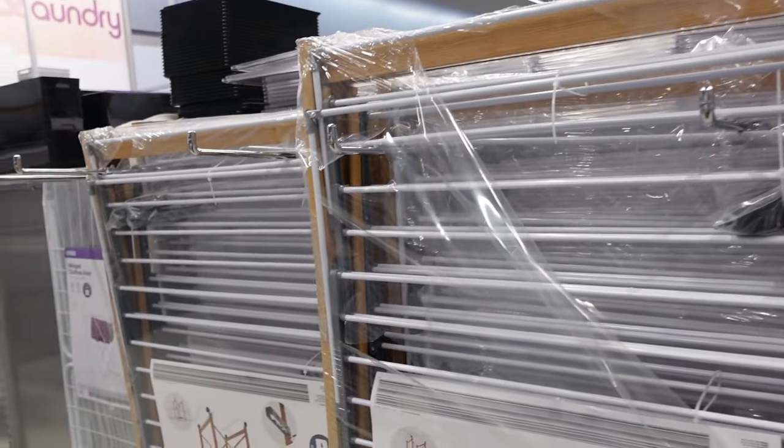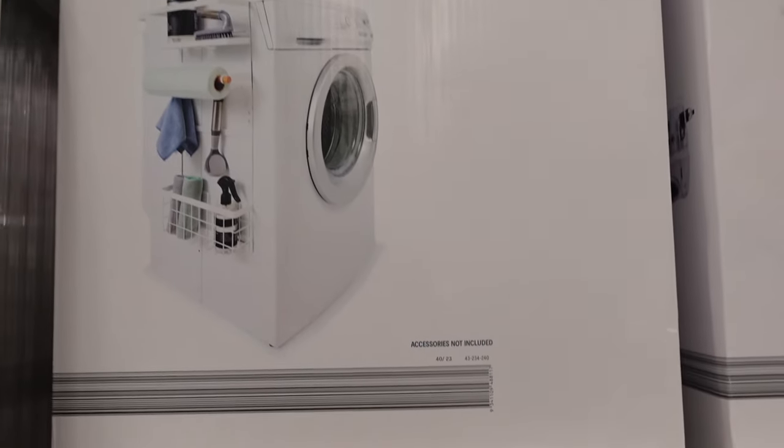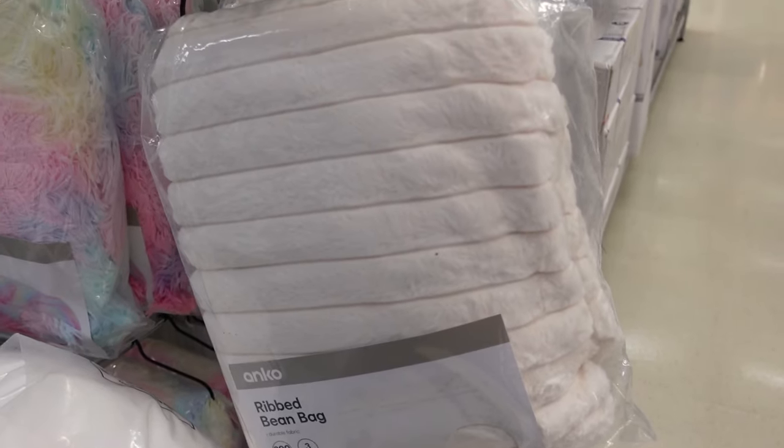If you haven't got one of these, grab it for winter if you don't have a dryer, because that is the best drying rack ever. I love mine — I've had it for two years. And this was new — a magnetic laundry station. I didn't quite figure out how that works, but it looks amazing.